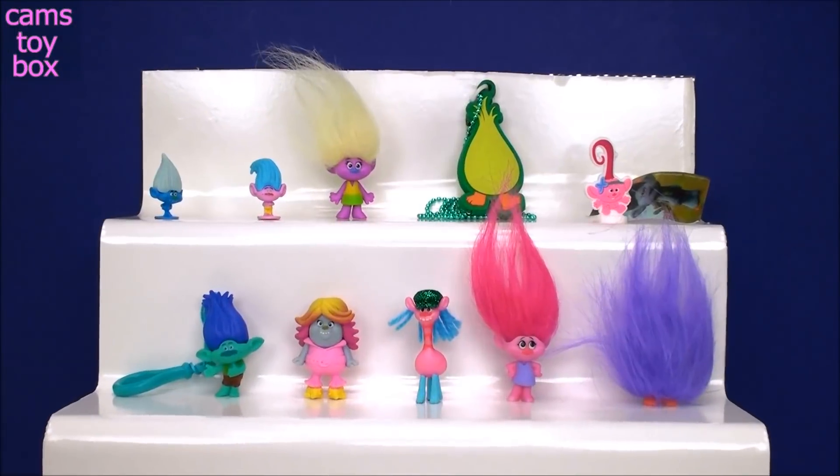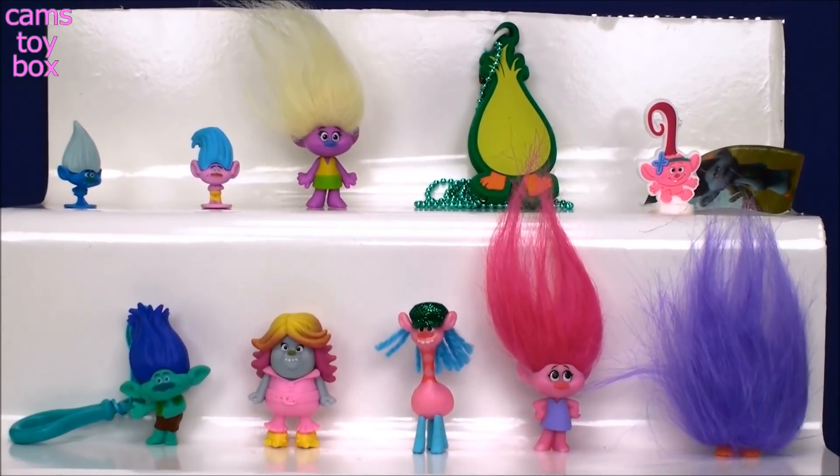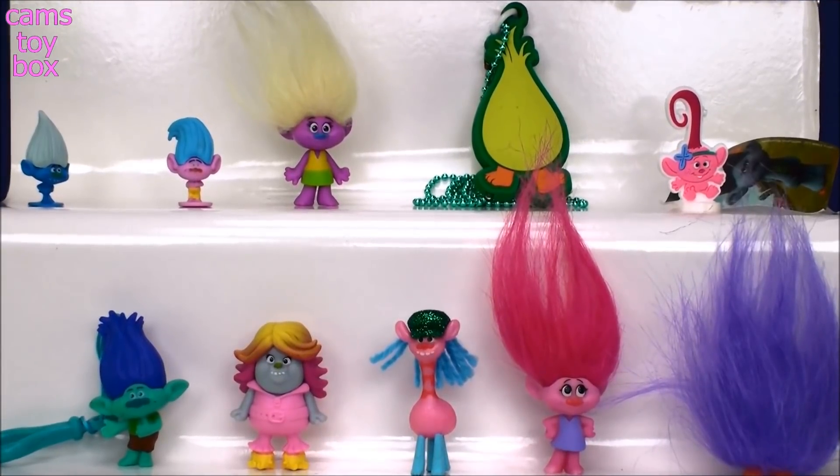Alright guys, I'm really happy we found Cooper among all these awesome Trolls surprises. Give a thumbs up if you love Trolls as much as I do. And don't forget to come back and subscribe to see lots more toys and surprises every single day on Cam's Toy Box. Thanks for watching. I'll see you real soon. Bye now!